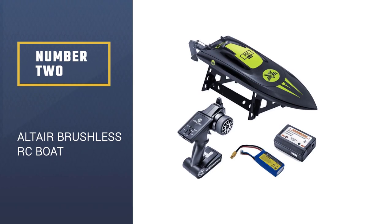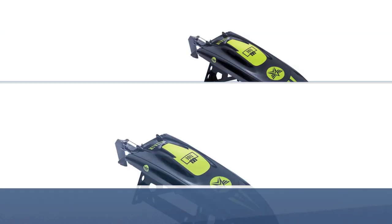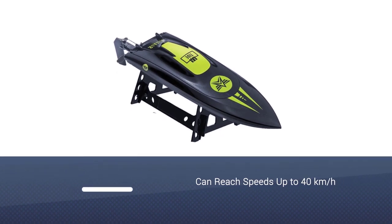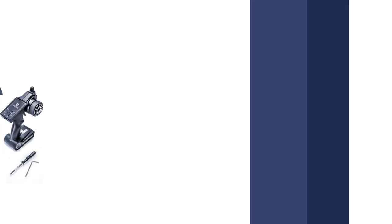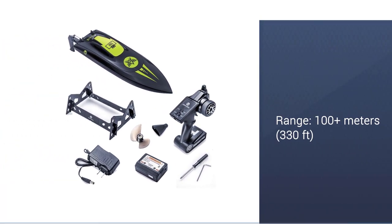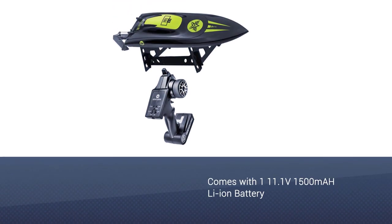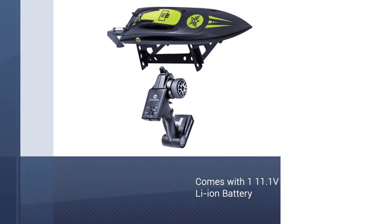Number 2: Altair Brushless RC Boat AA Tide Remote Control. The Tide RC Brushless Boat is the newest addition to our list. This sleek and stylish RC boat from Altair can reach speeds up to 40 kmh at a range of over 100 meters. Typically, when you see features in a boat like this, you're looking at a price tag approaching $200.